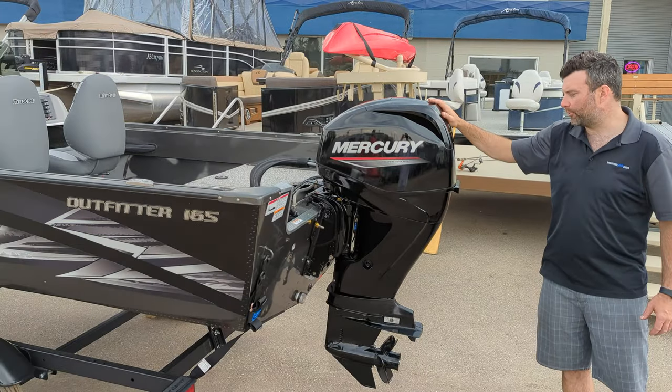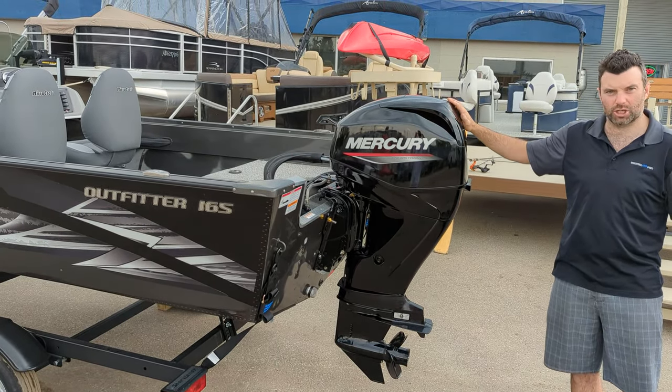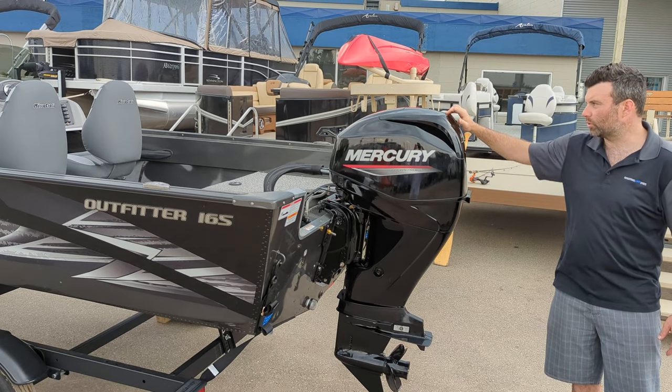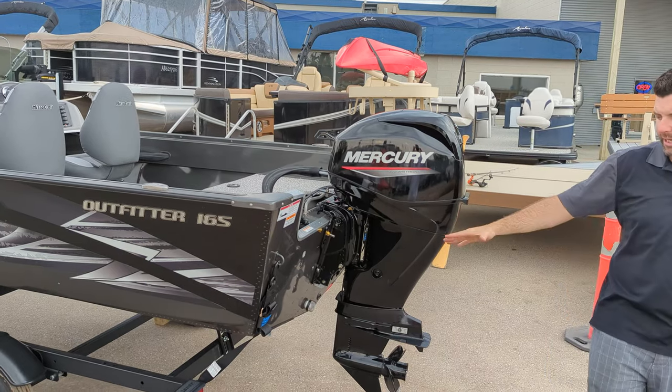On the back we max the horsepower to 40 horsepower Merc ELPT — electric start, power trim and tilt, and controls all up at the helm. As you can tell we matched it with the Shoreliner trailer.